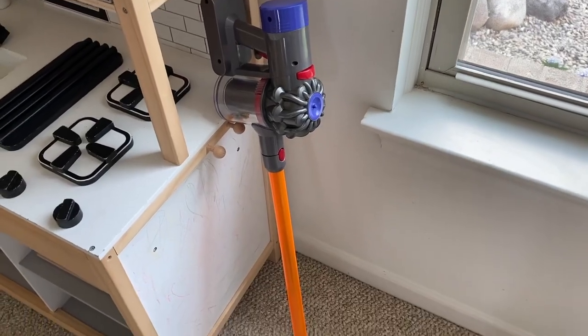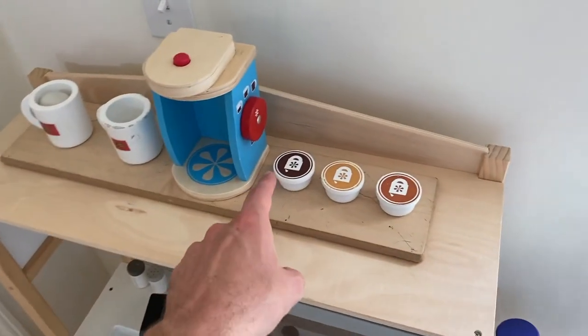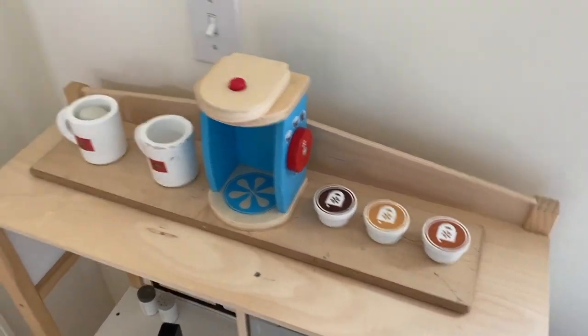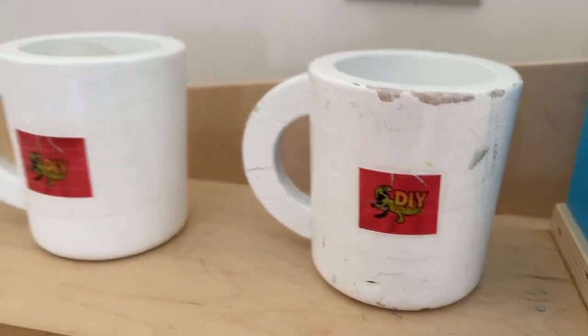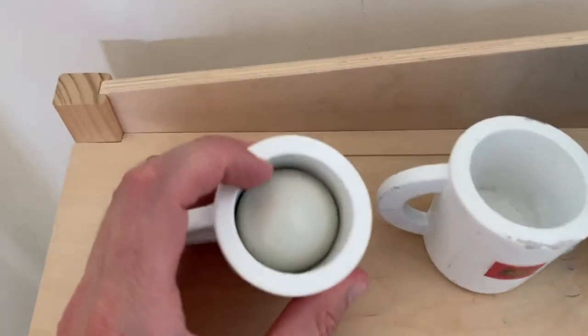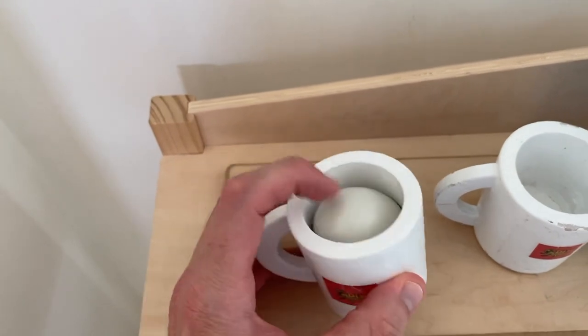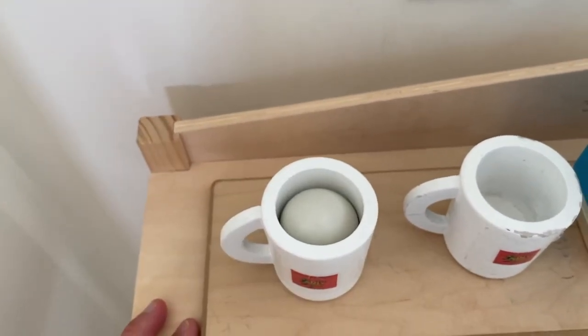They absolutely love this. And they've got a coffee maker — they've got the chocolate, the hazelnut, and I believe the caramel, or vice versa. And check that out — they got the little DIY Raptor mugs. That's just taped on there. And in one of them, one of the kids put an egg inside there — a wooden egg.